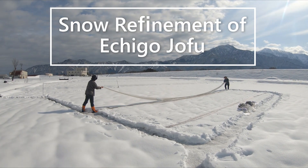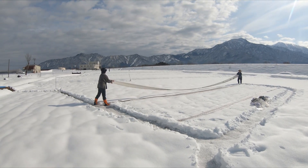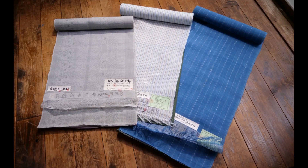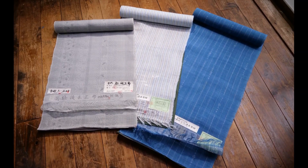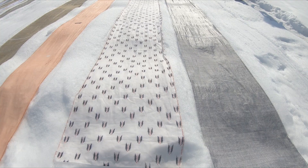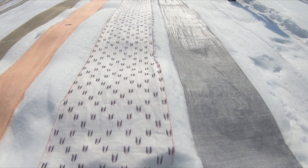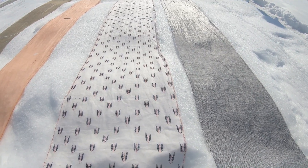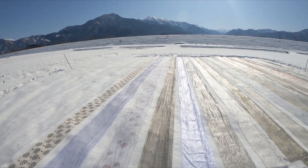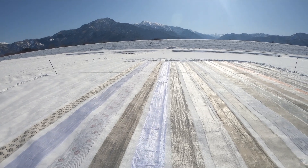Echigo Jofu is a special type of lightweight hemp fabric that has been made in the Minami Uenuma area for centuries. These luxury fabrics, which were often given as gifts to elites throughout Japanese history, are woven from string made of fibers from the Raimi plant. The hemp fibers are rather susceptible to fraying in most settings, but the high humidity of Minami Uenuma's snow country is the perfect climate for working with this material.